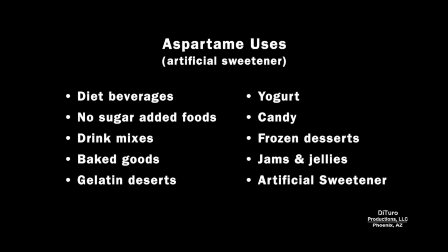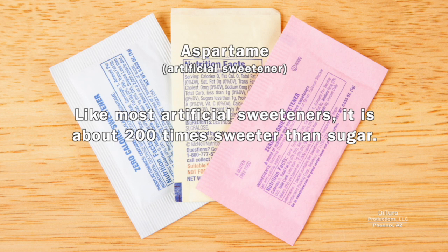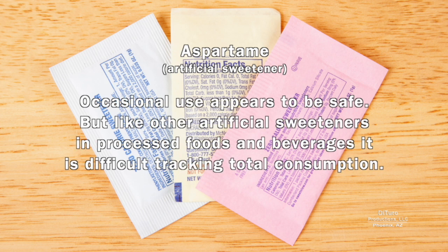Aspartame is an artificial sweetener used in hundreds of prepared foods. The safety of aspartame has been debated since its introduction in 1981. Like most artificial sweeteners, it's about 200 times sweeter than sugar. Occasional use appears to be safe, but like other artificial sweeteners in processed foods and beverages, it's difficult to track total daily consumption.